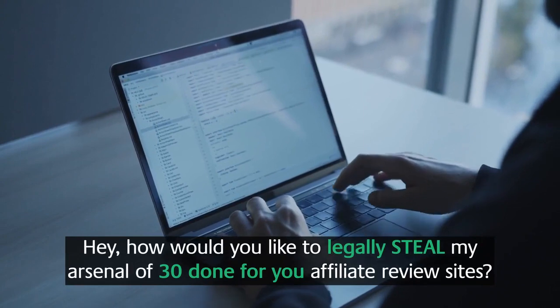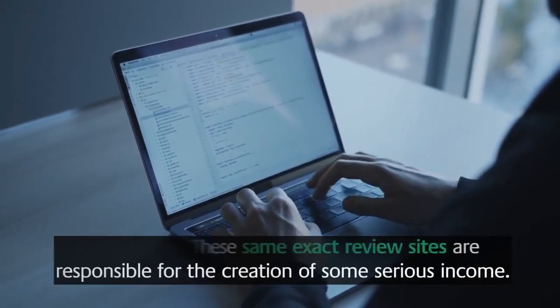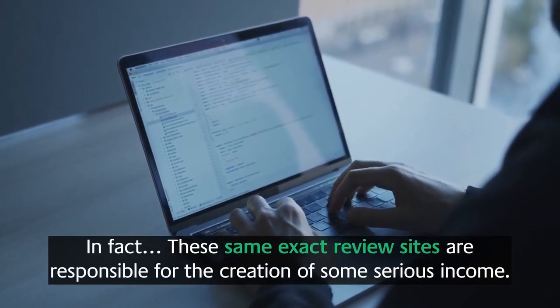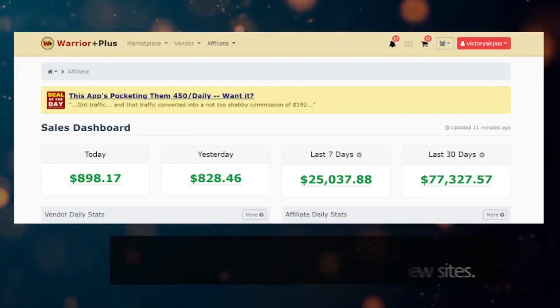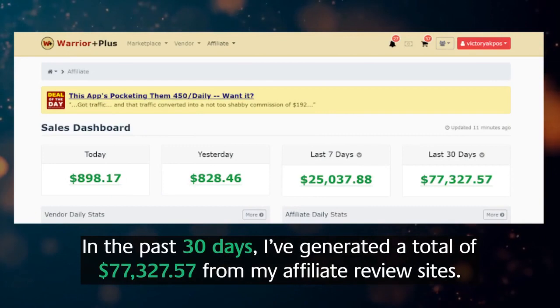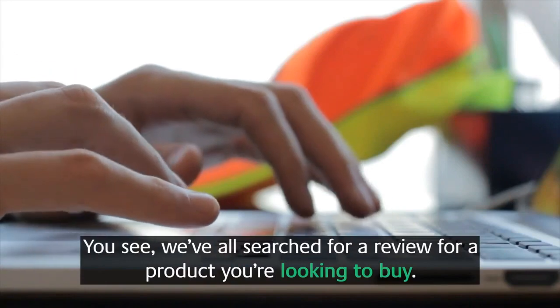How would you like to legally steal my arsenal of 30 done-for-you affiliate review sites? These are the same exact review sites responsible for serious income. Take a look at my Warrior Plus account — in the past 30 days I've generated a total of $77,327.57 from my affiliate review sites.